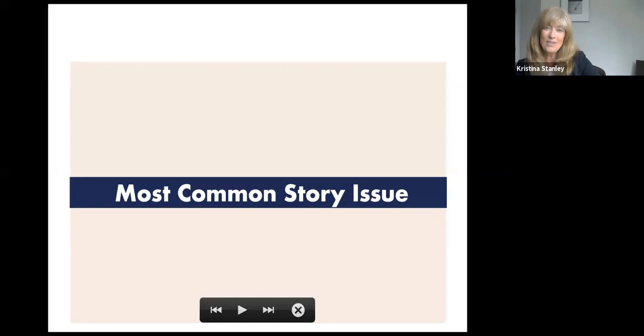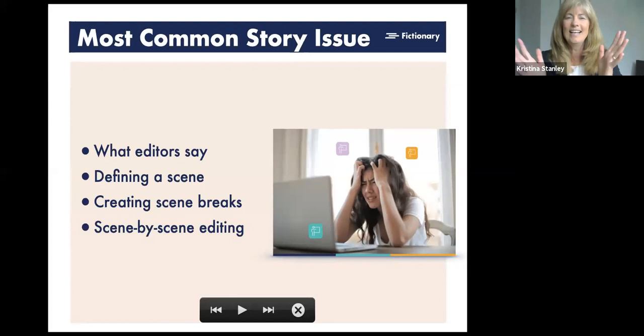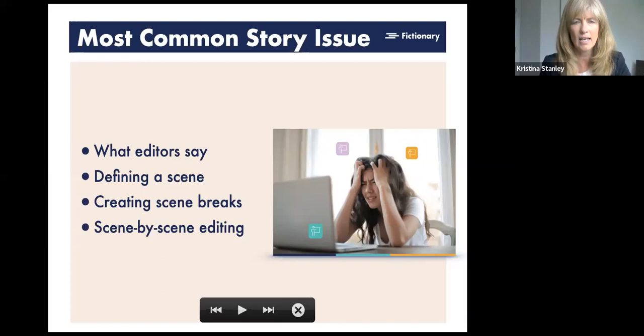The most common issue: it was interesting going through this research because I had my own view of what writers' issues were. What came back is that a lot of writers struggle when doing a story edit — knowing what a scene is. I know everybody knows what a scene is, but where do you start it, where do you end it, how do you structure your novel, how do you edit on a scene basis and make sure it feeds into your entire story? I'm going to talk about scenes and how you can have one scene lead to the next in a nice concrete flow to create a great story.